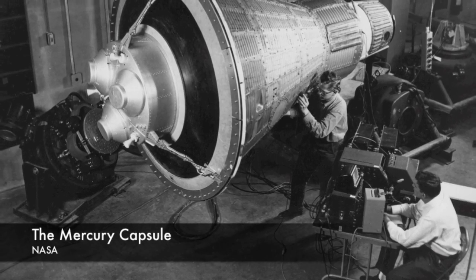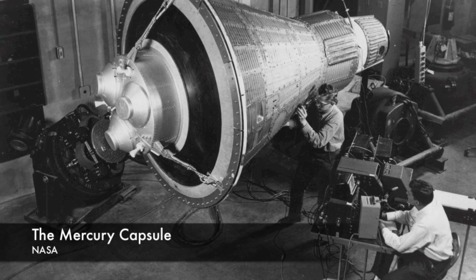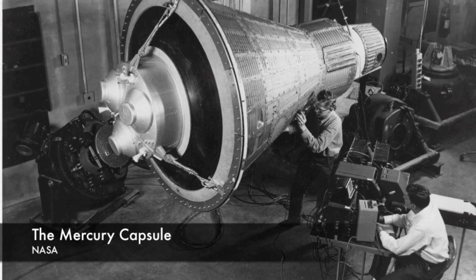NASA needed a solution, and it had one option: the straps connecting the retro rockets to the spacecraft. They covered the heat shield and might be able to keep it in place just long enough for Glenn to survive.